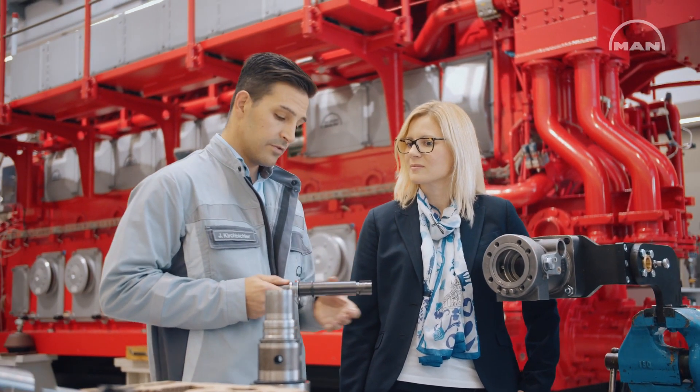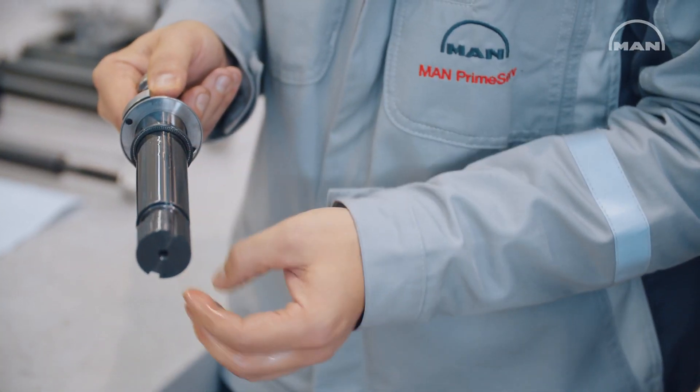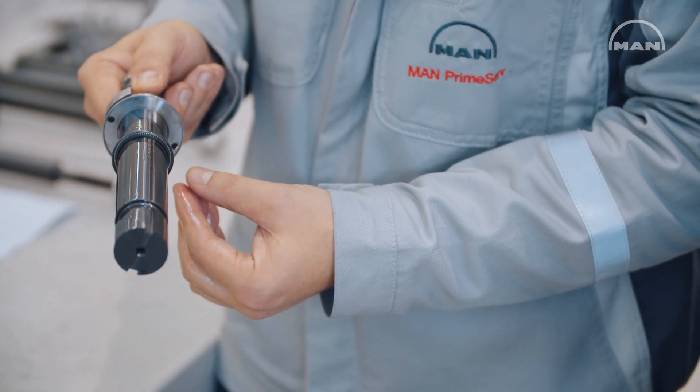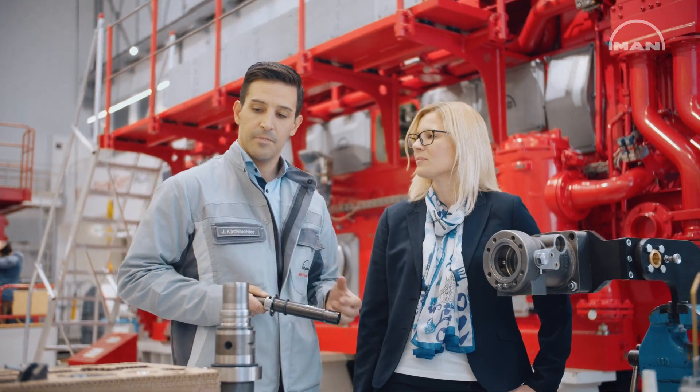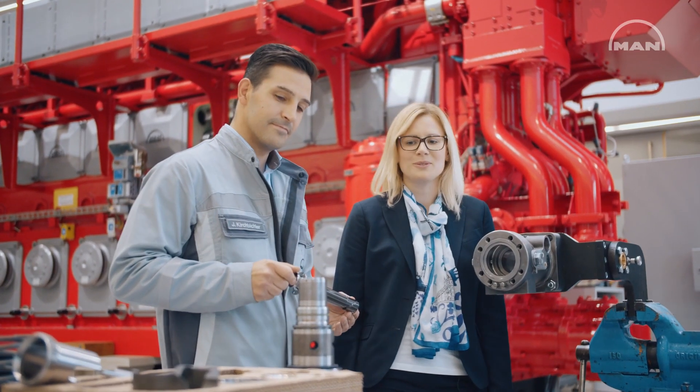There's one thing I need to tell you: when you do this on board, please do not pull the plunger over the sealing ring because the control edge can destroy the sealing. But there's no doubt — we have a pre-assembled package when you order this at MAN, so you can't make any mistakes.